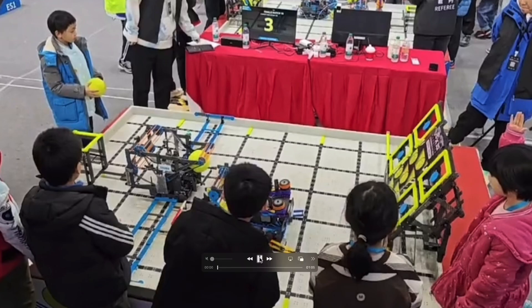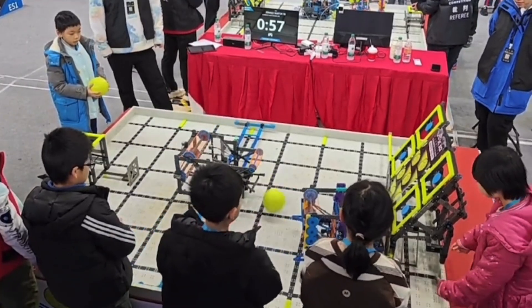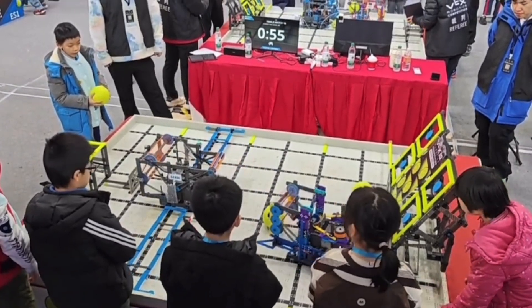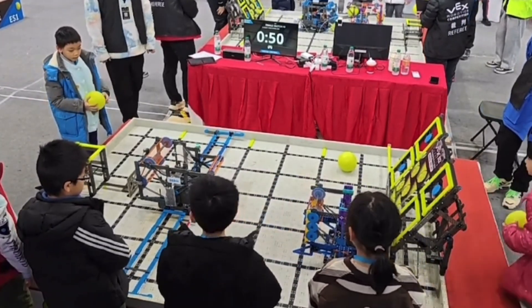As the match starts you can see that they're actually paired with a flywheel bot. Flywheels have kind of started to fall behind the meta, but they still managed to get 381 points in this match, and what really allows them to do that is the speed that they intake.